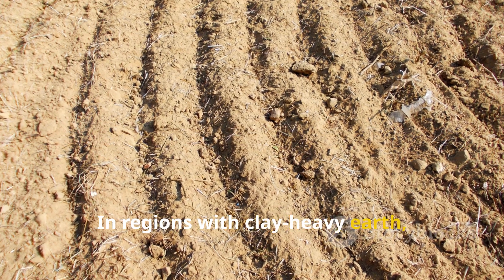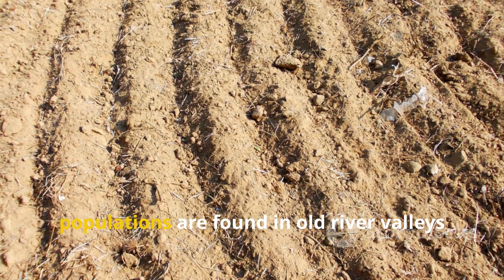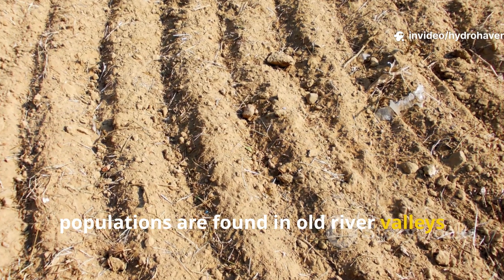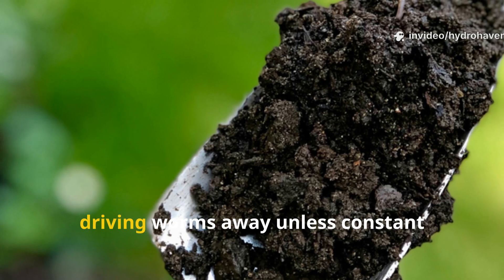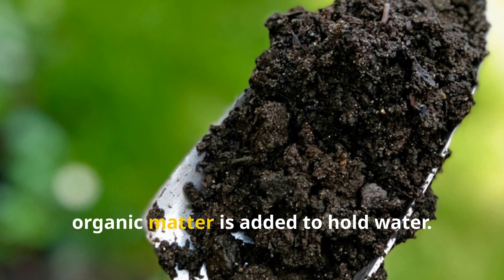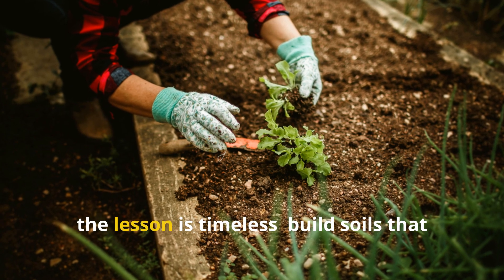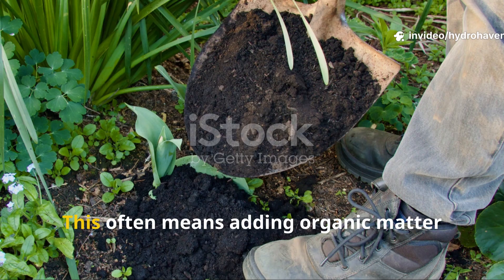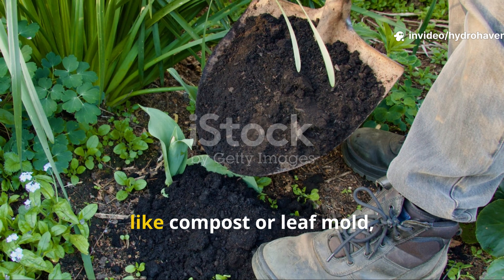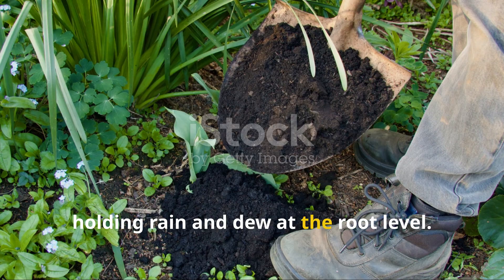In regions with clay-heavy earth, moisture lingers naturally, which is why some of the richest worm populations are found in old river valleys and floodplains. Conversely, sandy soils dry too quickly, driving worms away unless constant organic matter is added to hold water. For anyone today who wants to attract worms, the lesson is timeless: build soils that hold moisture without suffocation, often by adding organic matter like compost or leaf mold, which act as sponges holding rain and dew at the root level.